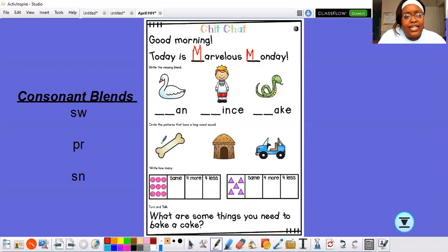This first picture here is of a swan. Everybody say swan. Now, what consonant blend do you hear at the beginning of swan? Do you hear sw, pr, or sn at the beginning of swan? You hear S-W, or the consonant blend sw. So I'm going to write sw. Very good. Now let's read this word together, class. Swan, swan. Very good.